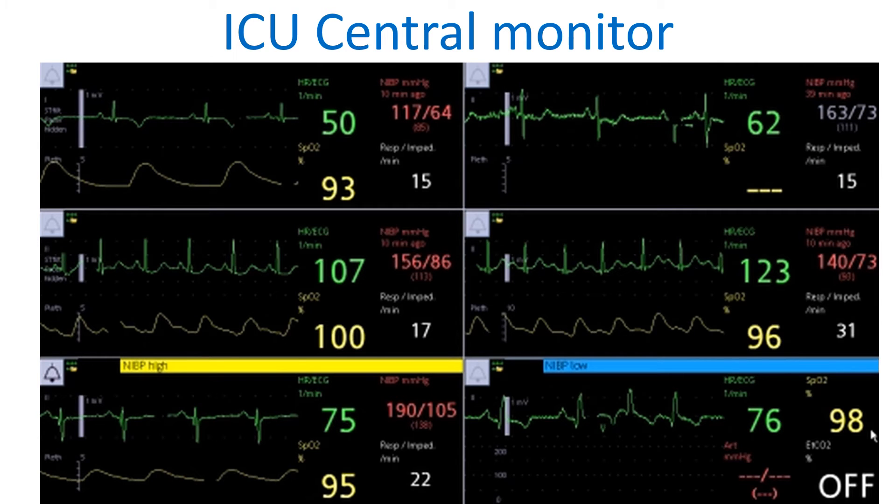ICU central monitors are now commonplace in most intensive care units. They are connected to bedside monitors either by wired circuits or wireless links, and can display a selection of various patient monitoring parameters depending on their configuration. Central monitors also have the facility to store physiological data on the hard disk, typically for 72 hours, enabling specialist review of an arrhythmic event at a later time.